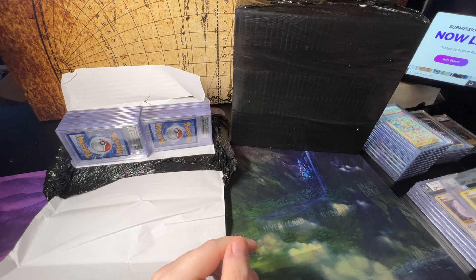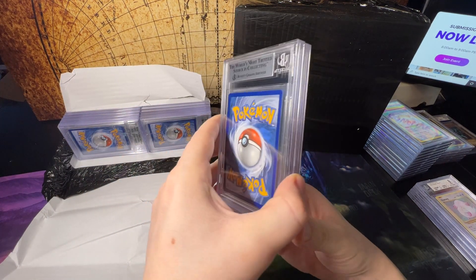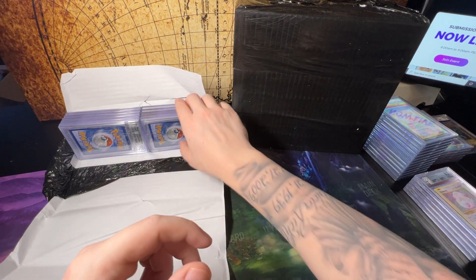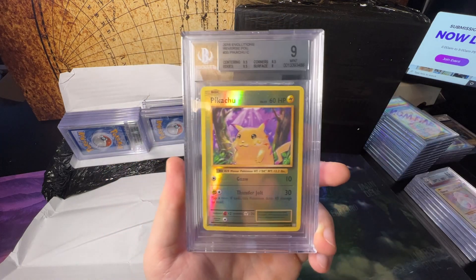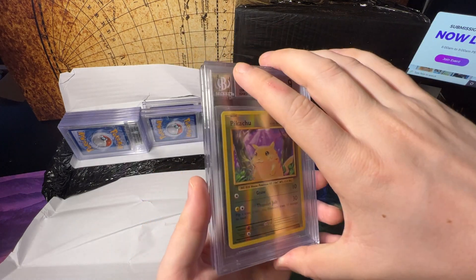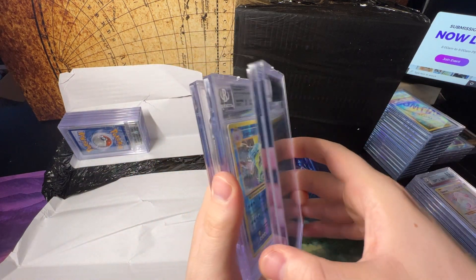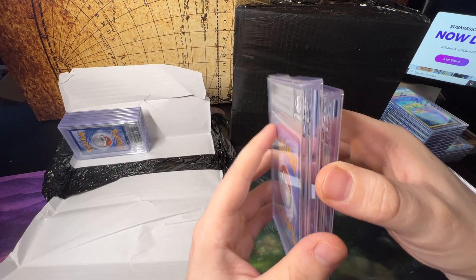Chansey 9. This is a lot of slabs, guys. Chansey 8.5 and a Chansey 9 — a lot of Chanseys, really looks like I was gambling here hoping to get that elusive Chansey 10. Pikachu reverse from Evolutions gets a 9, and another Venusaur gets a 9. Heavy on the Evolutions in this submission. Evolutions Gyarados reverse gets a 9, another Gyarados reverse 9, and another Gyarados reverse 9.